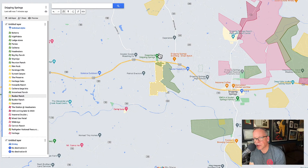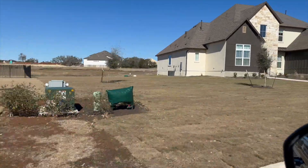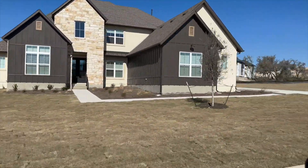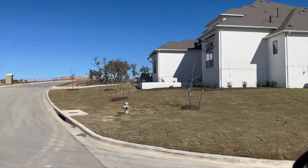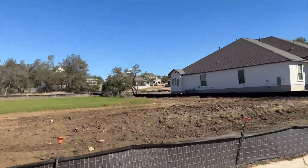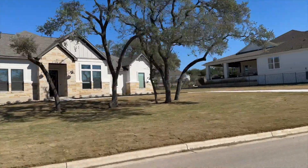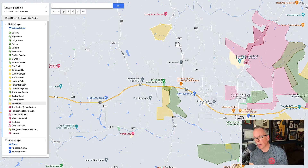My issue with these neighborhoods being out here is that if you're coming into Austin frequently, getting through this little pocket is going to be a bit of a bottleneck with some traffic. Up here is Esperanza — three-quarter-acre lots with a couple of builders, the most notable being Toll Brothers. Not a huge neighborhood, maybe 100 to 150 homes. But if you want to build new on a larger lot through a production builder, this is your neighborhood. There's going to be a lot of development along Bell Springs Road, so this is going to change pretty fast.